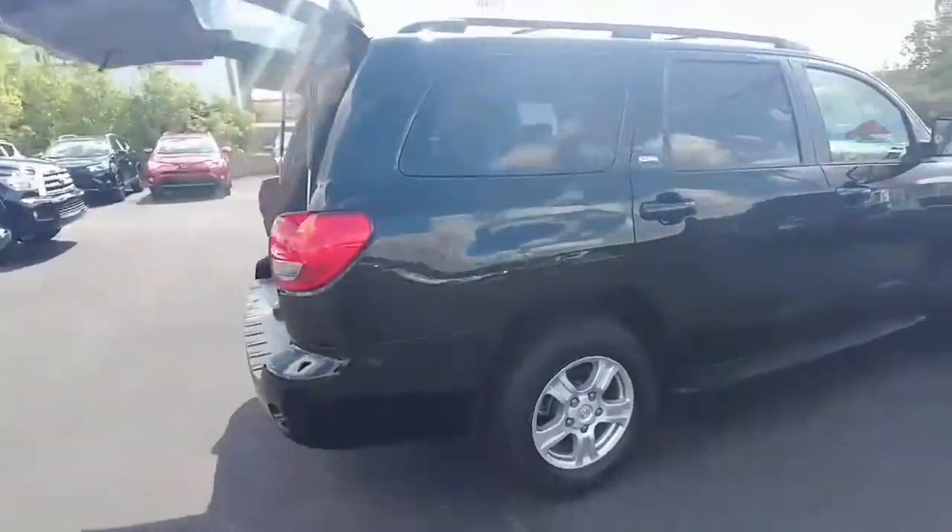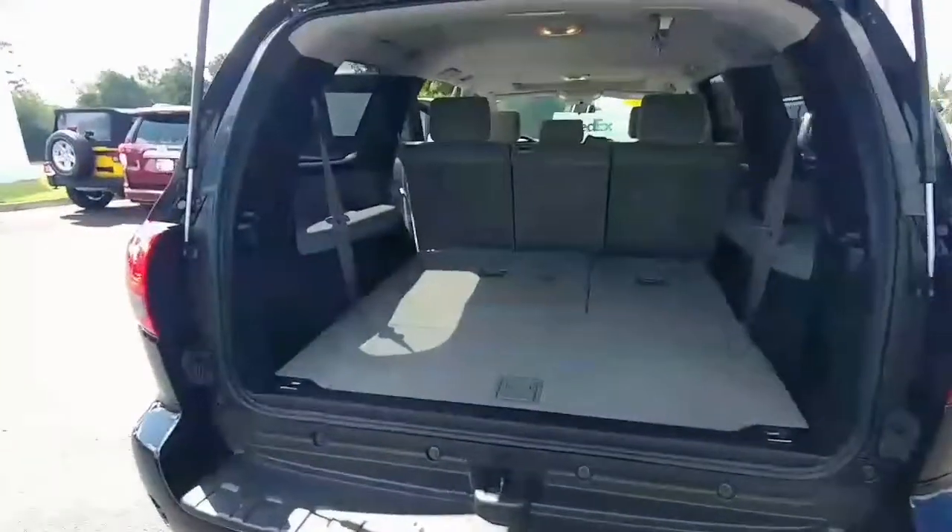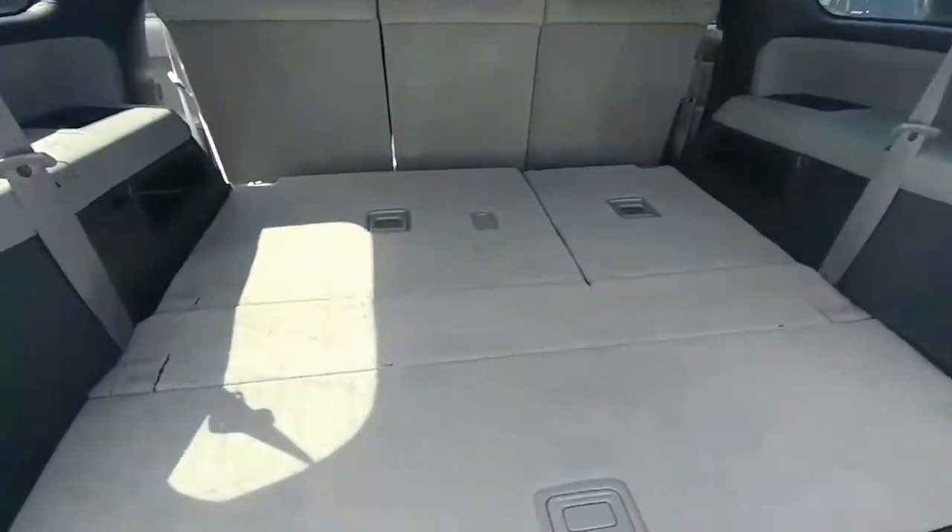It's black in color. It is an SR5. It's got nice wheels and tires on it. The interior, like I said on the phone, is in immaculate condition.